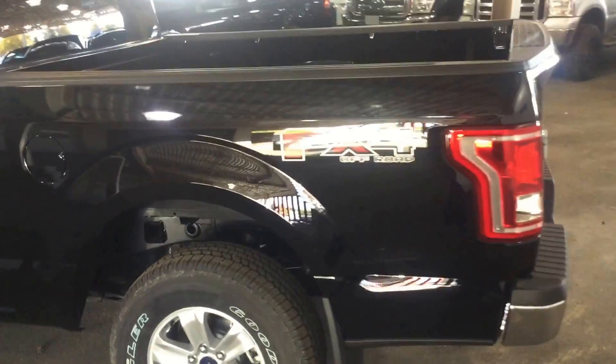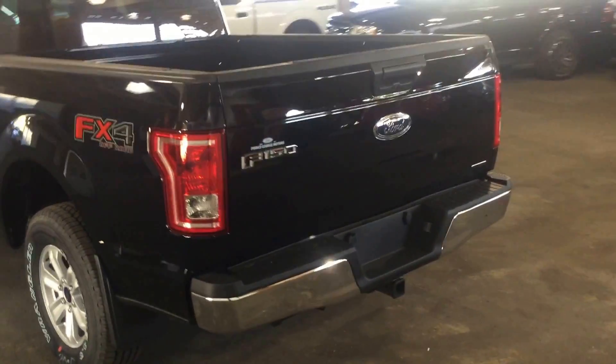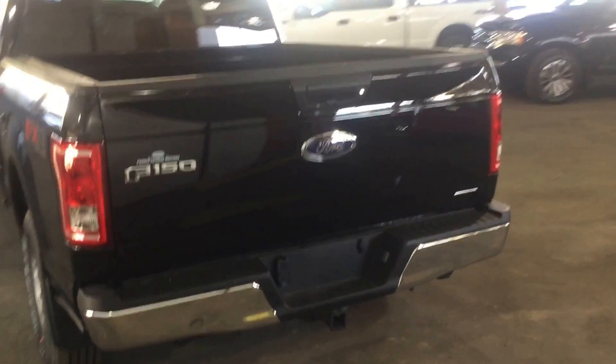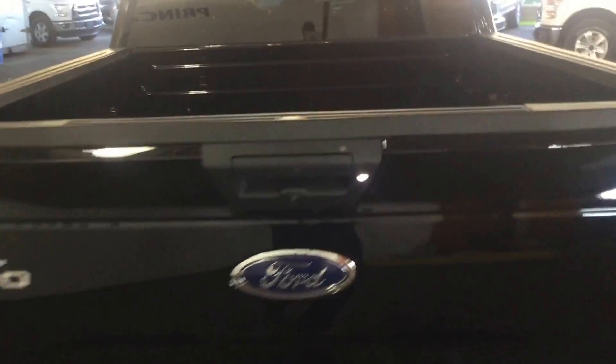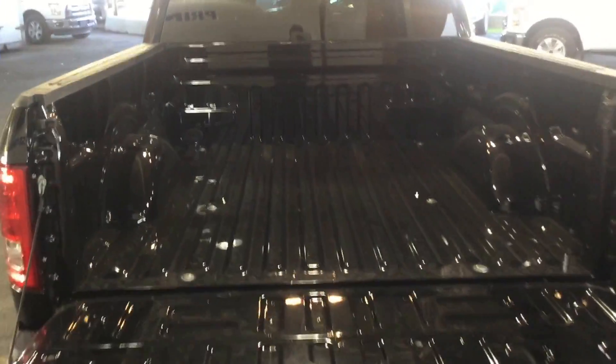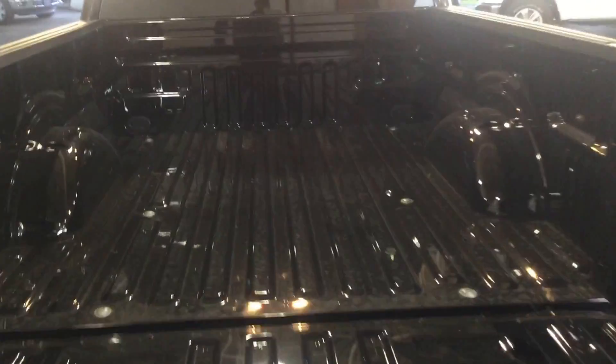Coming around the back of the truck here now, looking inside the box area. This is a seven-foot box on this truck — very shiny in the morning sun.